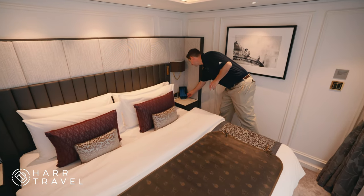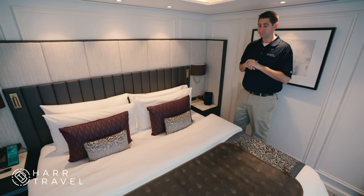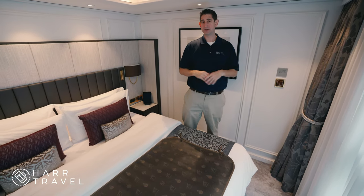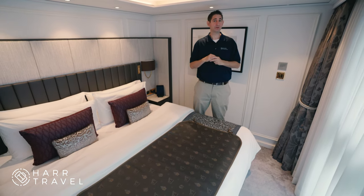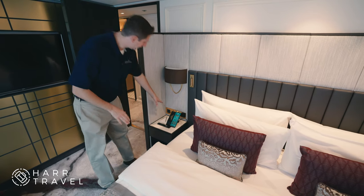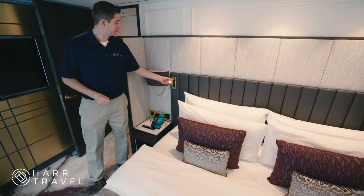Upgraded Egyptian cotton sheets and amenities are top of the line all the way through. You've got another iPad, and throughout the entire suite you have a ton of plugs and USB ports in the living room, the closet, the bathrooms, and the bedroom. Over here are the switches so you can put down the giant panorama balcony — it goes all the way down. The netting drops right behind it, and now you've got an open-air balcony to take in Europe's greatest cathedrals or any scenic viewing. On the other side of the bed, you have identical amenities.